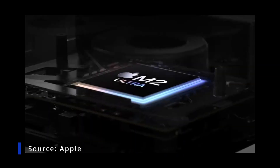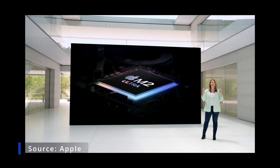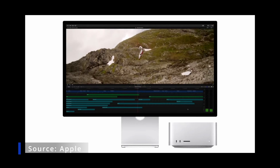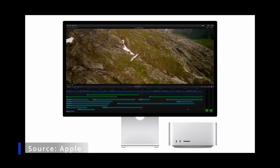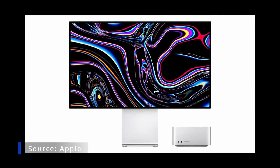Today we're bringing M2 Ultra to Mac Studio, taking performance even further. With M2 Ultra's media engine, video editors can play back a mind-blowing 22 streams of 8K ProRes video.